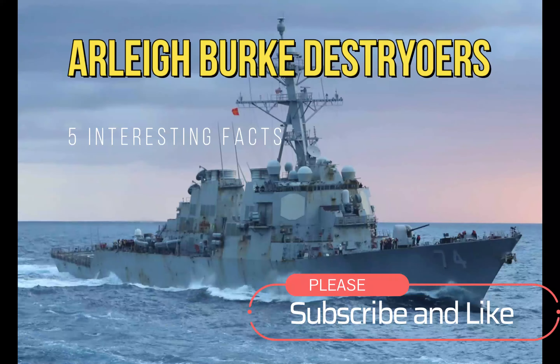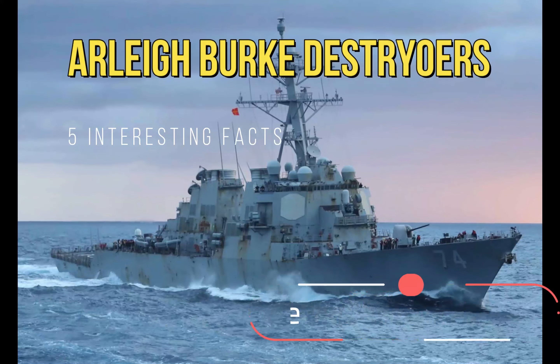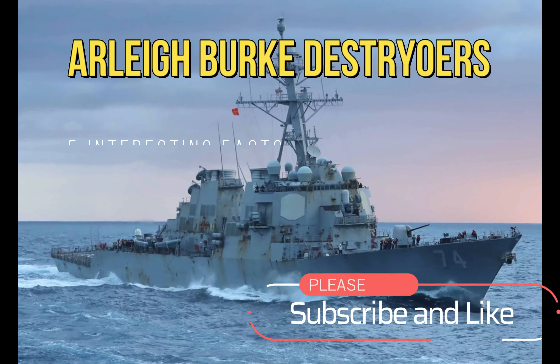Hi everyone, and welcome to my channel. In this video, we'll be talking about the Arleigh Burke-class destroyers from the United States Navy.